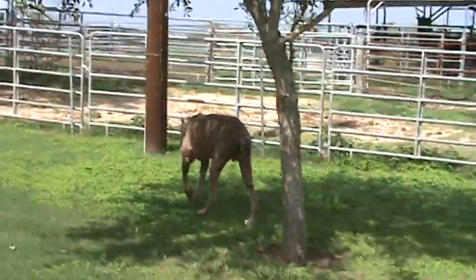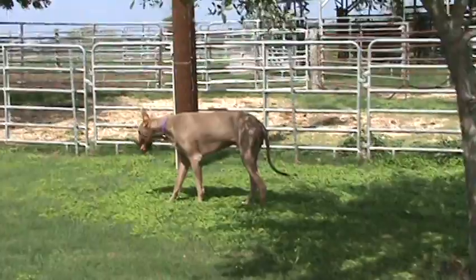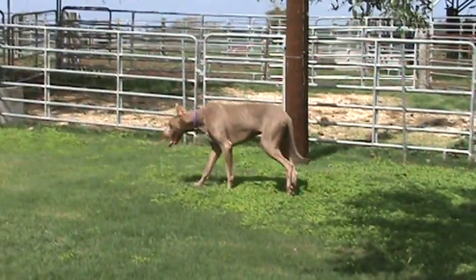There's nothing wrong with these dogs. They're healthy as can be. Confirmation is good. They're beautiful animals. Anyway, I just wanted to shoot a short video of Tex.